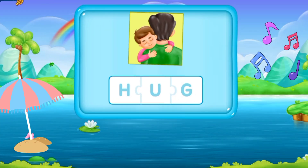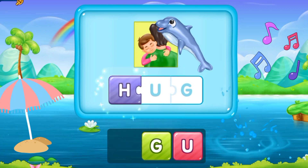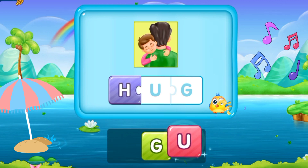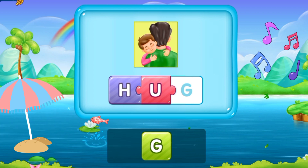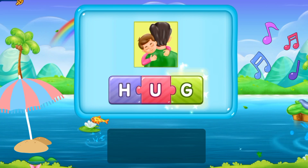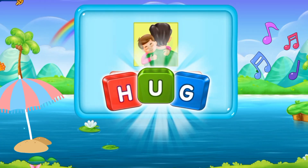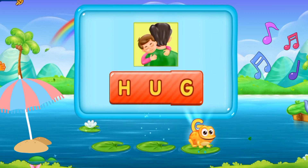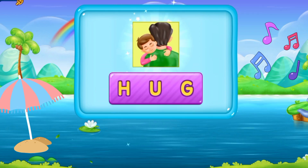So here we have our next word. H, U, G. Hug. This word is hug. H U G. Hug. That's perfect!